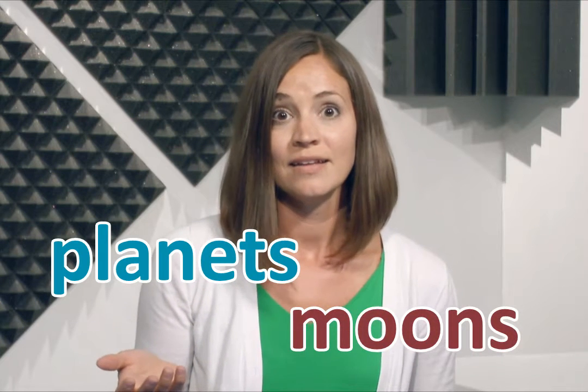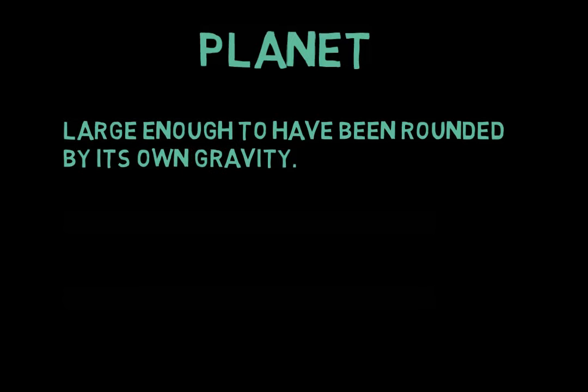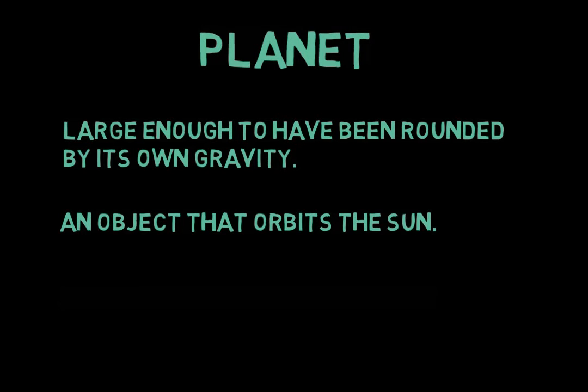There's a difference between planets and moons and what makes them a planet and a moon. A planet, just like Earth, has to be large enough to be rounded by its own gravity — and we'll talk about that later too. It also has to orbit the sun, which means it has to take a path that goes around the sun.